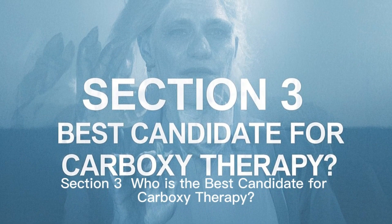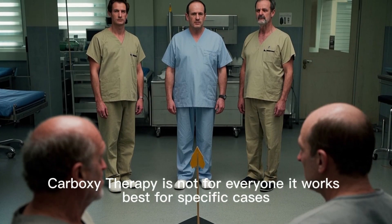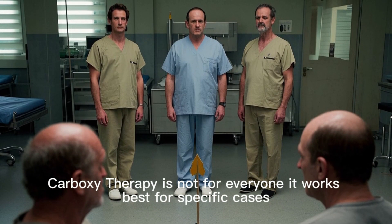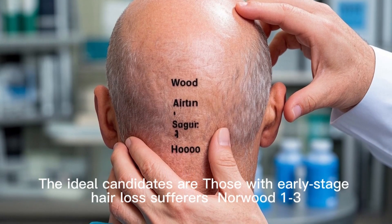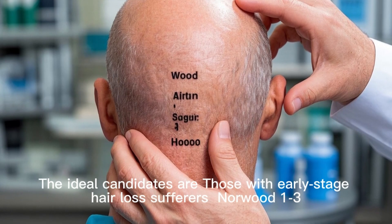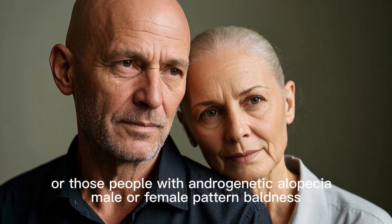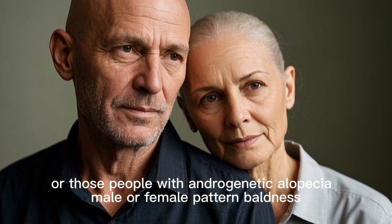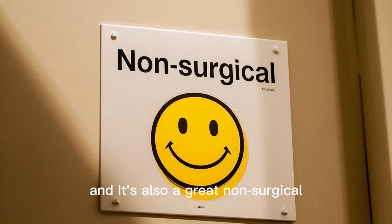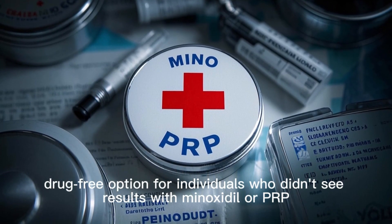Carboxytherapy is not for everyone — it works best for specific cases. The ideal candidates are those with early-stage hair loss (Norwood 1–3), thinning due to poor circulation, or androgenetic alopecia (male or female pattern baldness). It's also a great non-surgical, drug-free option for individuals who didn't see results with minoxidil or PRP.